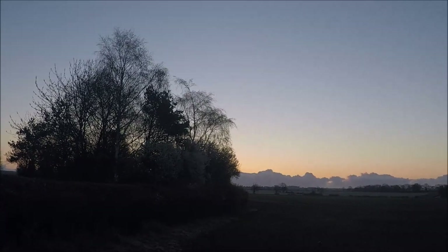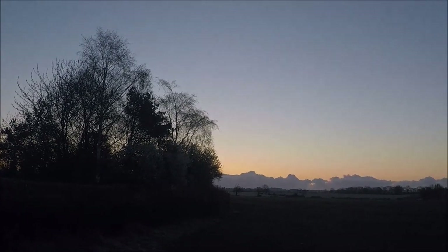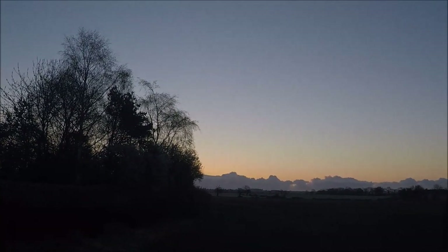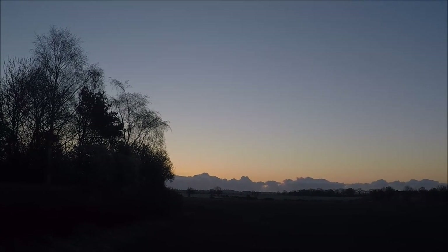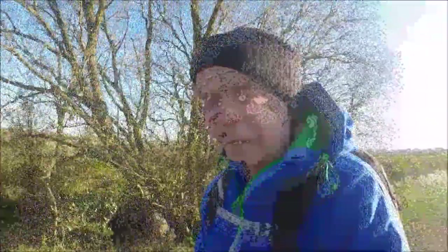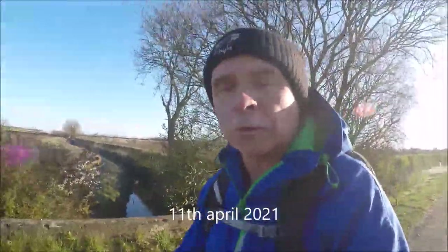It's about minus one as the sun comes up. It's gorgeous — an April morning. Good morning from Lincolnshire. Don't be fooled: it's lovely blue skies, but still a frost on the ground.